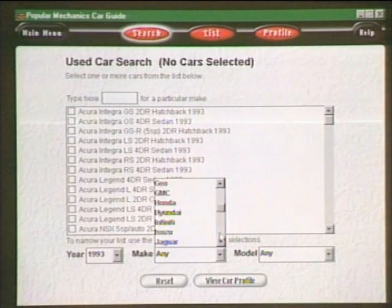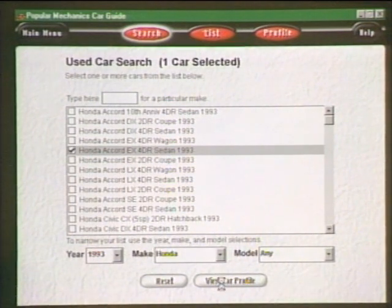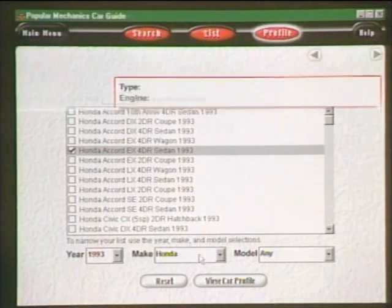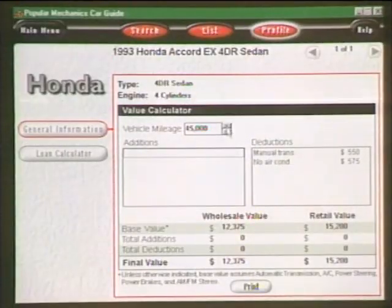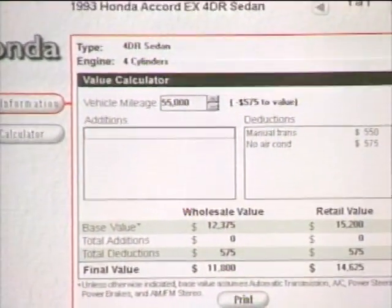Going into the Used Car section, we'll specify 1993, Honda, and here are all the Accords listed — the EX 4-door sedan. View Car Profile gives you information based on mileage about how much that car is worth today. There are also tips on how to negotiate with a car dealer, and the software comes with a web browser so you can go online and check the latest pricing information.